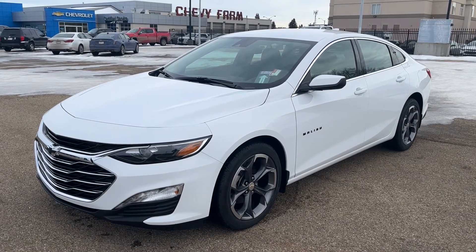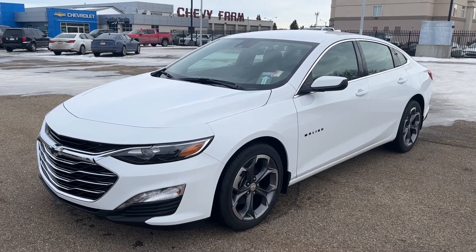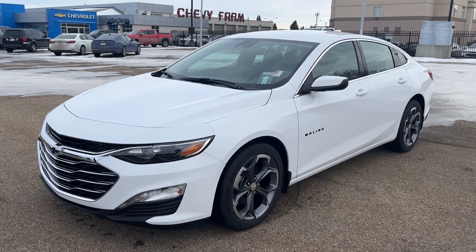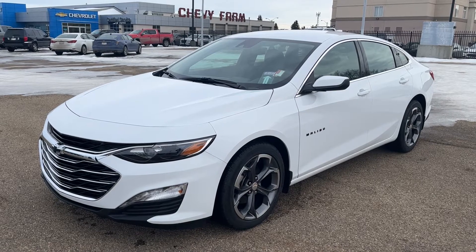Welcome to Wolf Chevrolet. Today we're taking a closer look at some of the interior and exterior features in our 2023 Chevrolet Malibu. This Malibu is featured in a Summit White paint finish and is the LT trim.